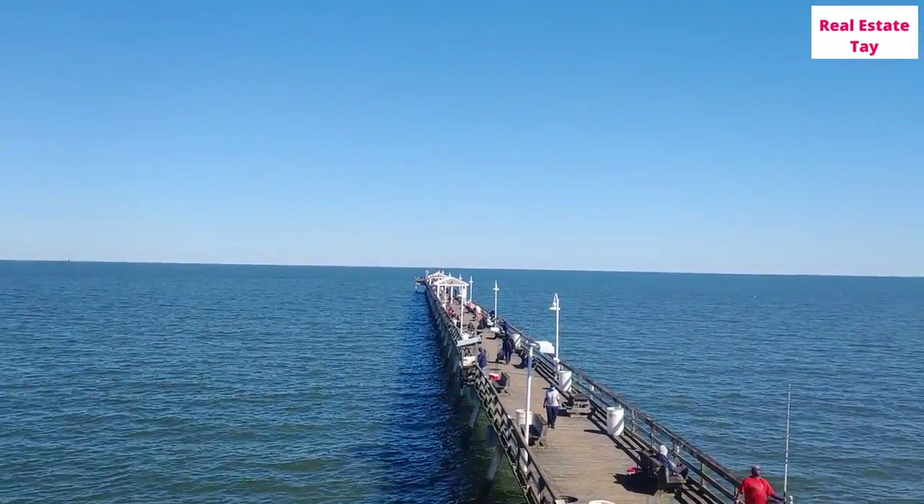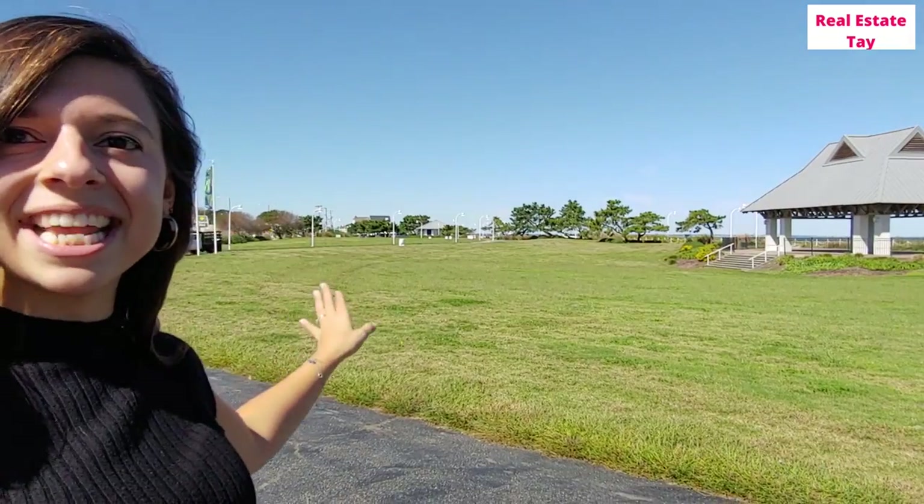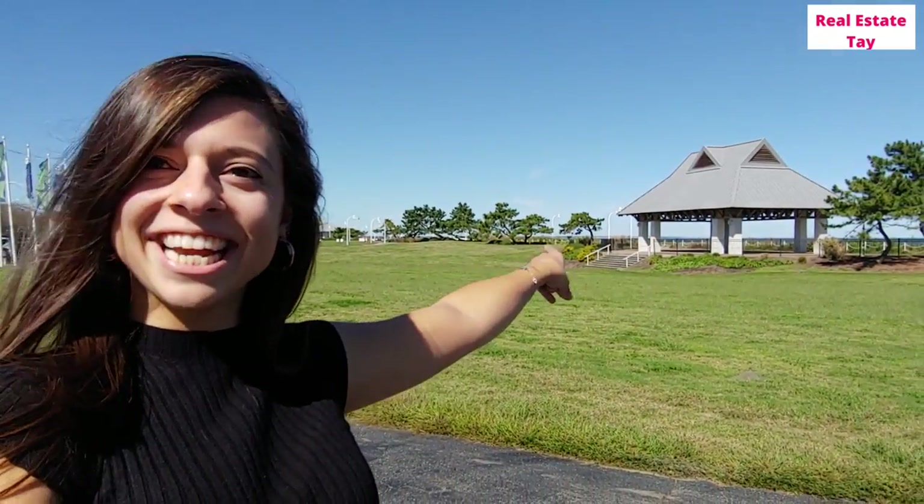Are you tired of the beach yet? This is Ocean View Park. Filming this in 2020, festivals have been shut down, but this is the spot in Ocean View for all things entertainment during the summer. Ocean View is normally a very happening area when it comes to festivals and concerts, and Ocean View Park is where most of them happen. There's a huge grassy area with a pavilion where local bands play and festivals are hosted.